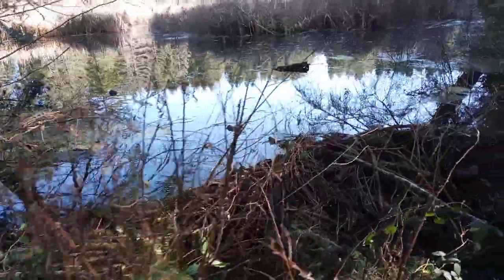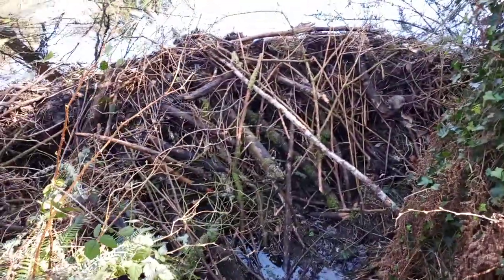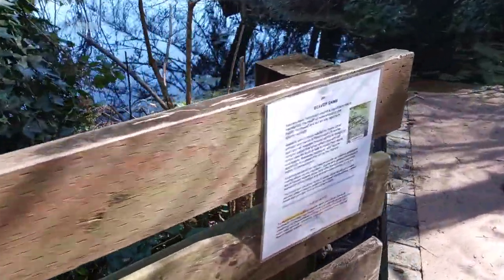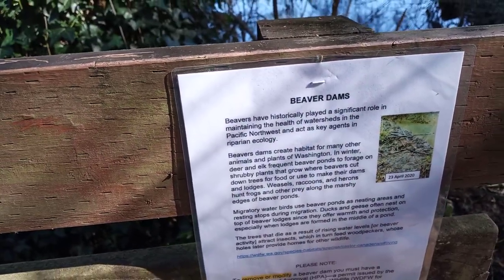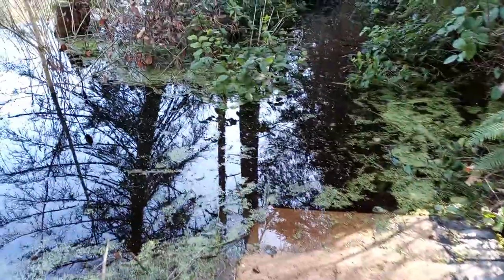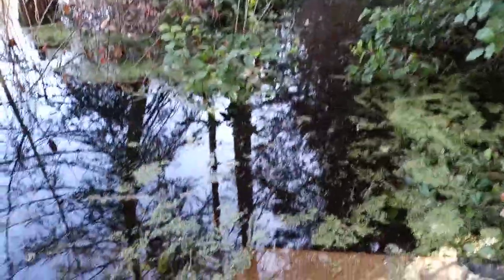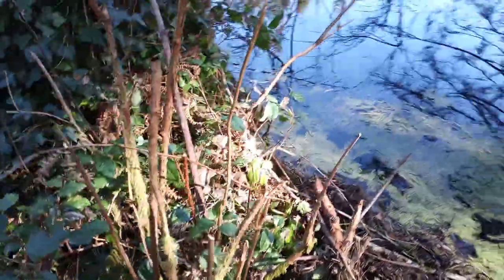There's a beaver dam right here. I noticed it was dammed and I thought, wow, it's a beaver dam. It's actually marked down here — it is a beaver dam. They've been doing some protecting of the beavers in this area, and in the summertime you'll be able to walk through here. You can see this is dammed here.